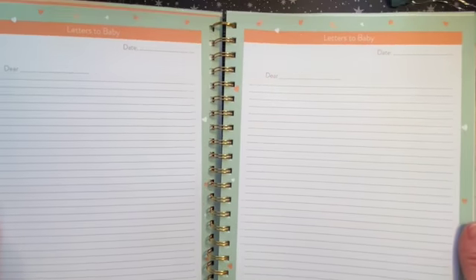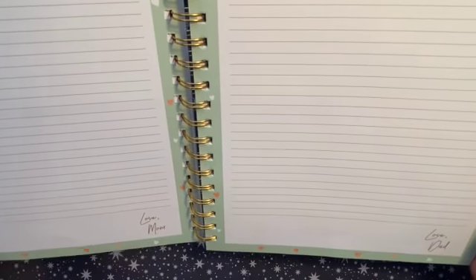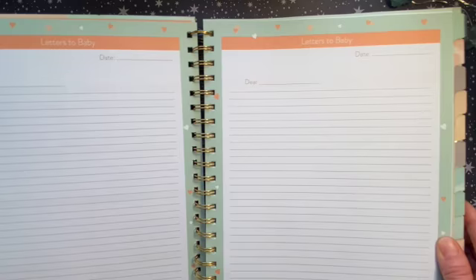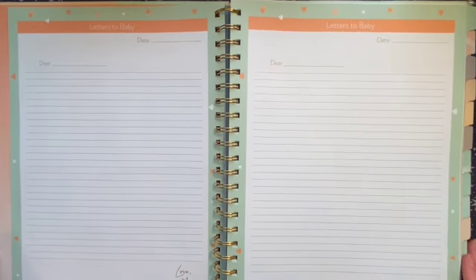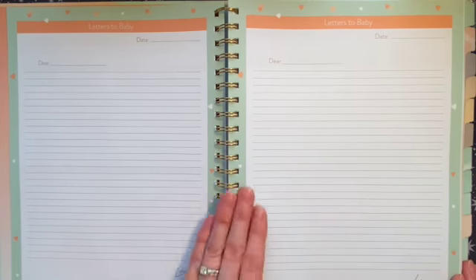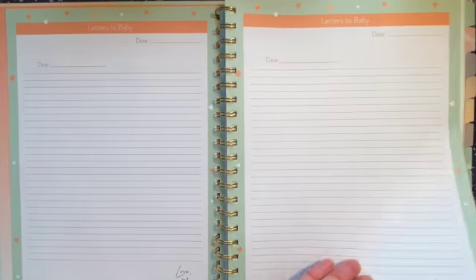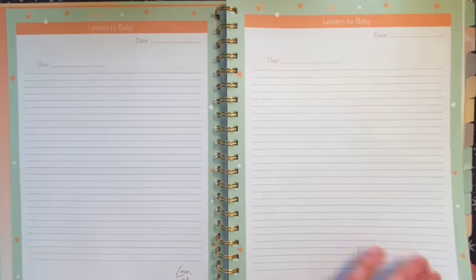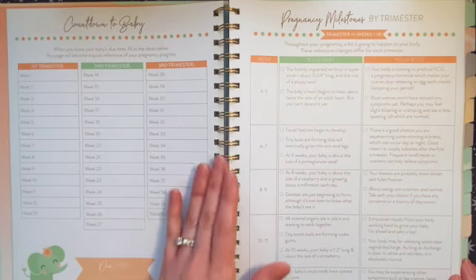There are pages to write letters to baby — one from mom and one from dad. I told my husband there's this section and I want him to write in it, even if it's just 'your mother made me do this, I can't wait to meet you.' I think it's really cute that they included this.